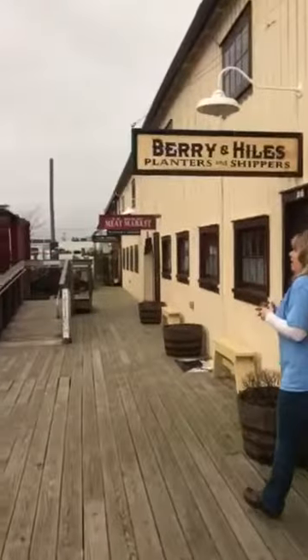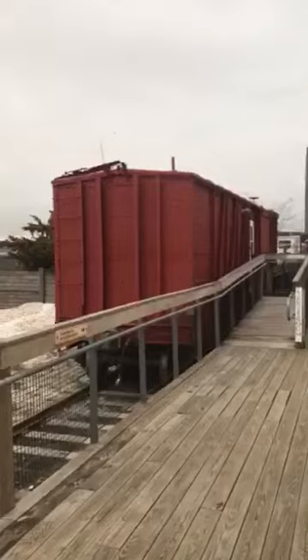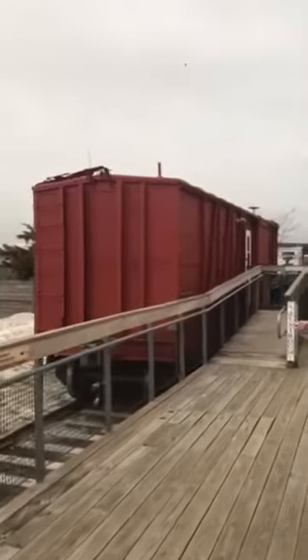The really cool part about the building is that it was based solely on the size of the boxcar. If you look down here you'll notice that we do have an original boxcar that would have been used for shipping out oysters and produce.